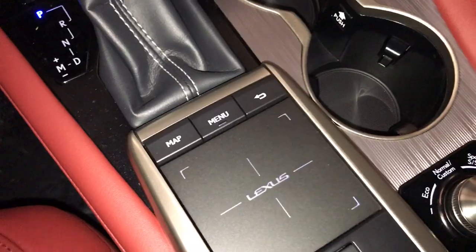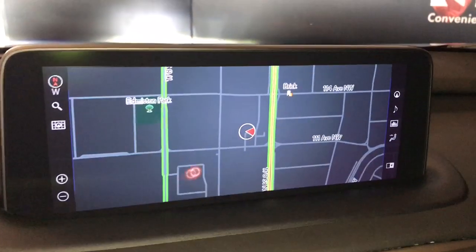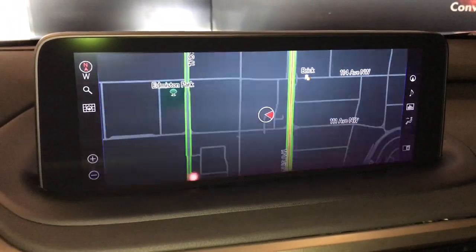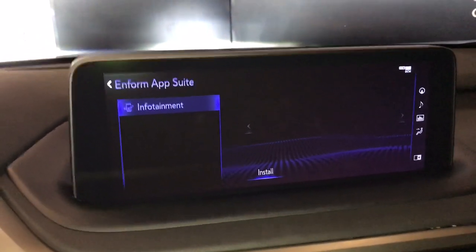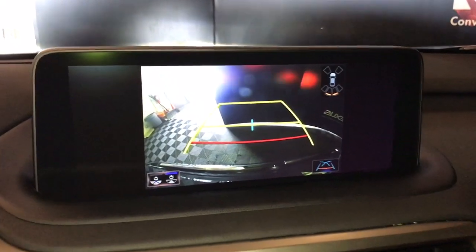A Lexus trackpad to control the 12.3 inch LCD touchscreen display for maps and Lexus navigation, and our backup camera view.